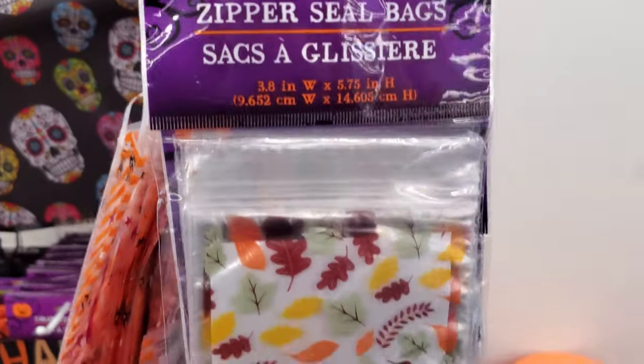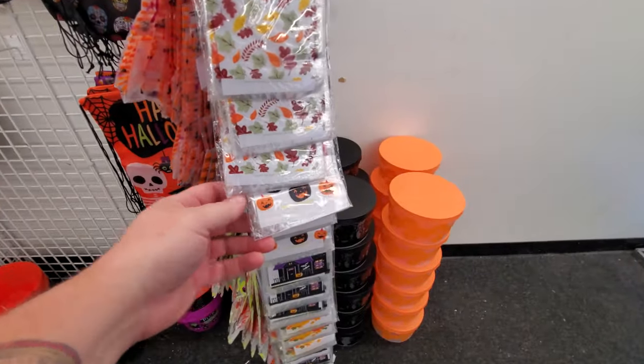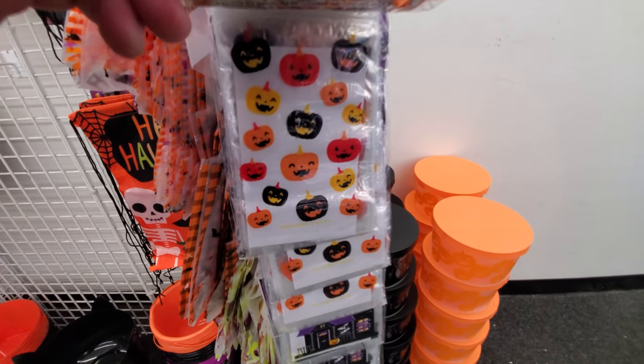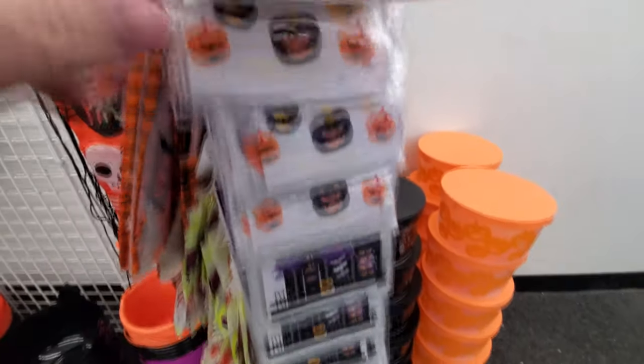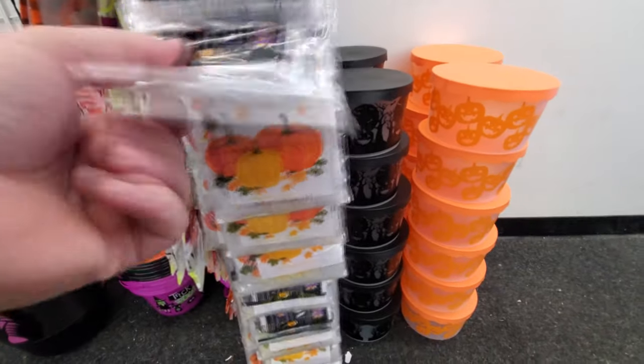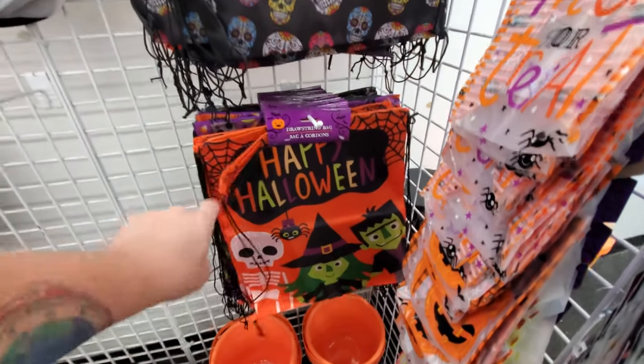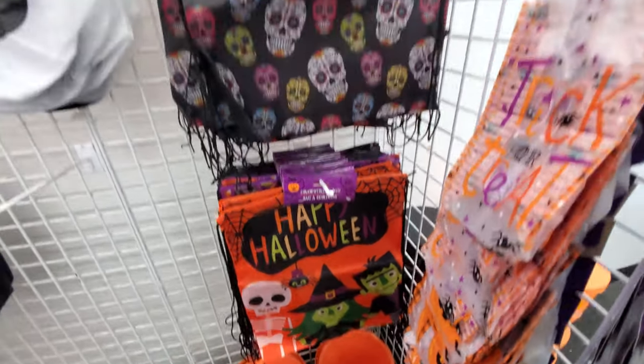We got little zipper seal snack bags. Let me zoom out. Look at this — pumpkins! I love that. Look at this, the haunted house. Cool. Fall looking. We got some other treat bags here. Here's drawstring bags. I love that classic Halloween stuff.